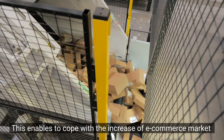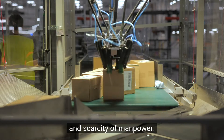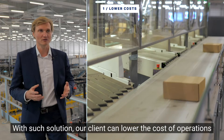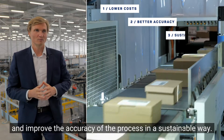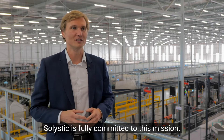This enables us to cope with the increasing e-commerce markets and scarcity of manpower. With such a solution, our client can lower the cost of operations and improve the accuracy of the process in a sustainable way. Solistic is fully committed to this mission.